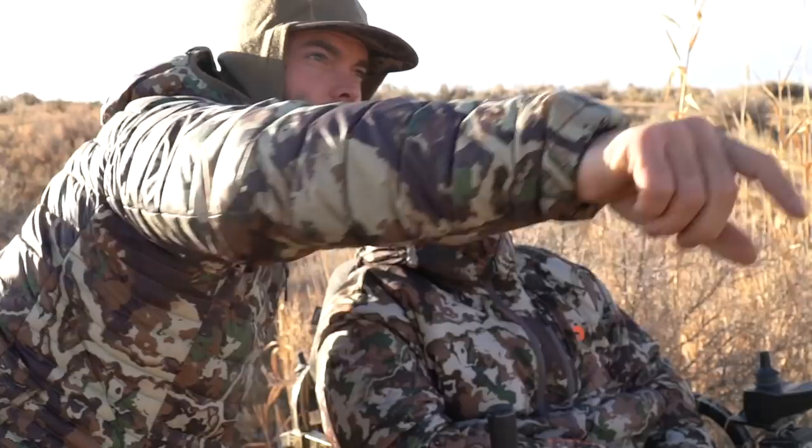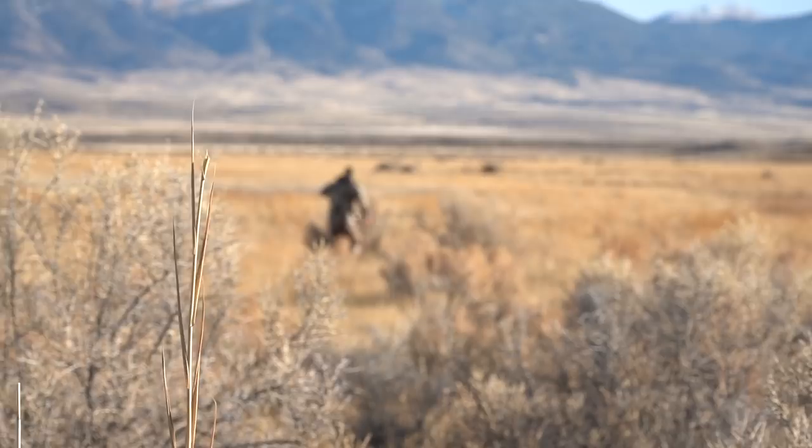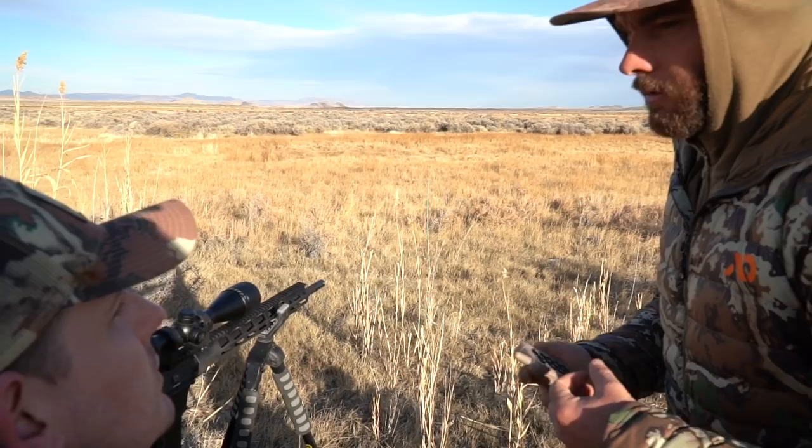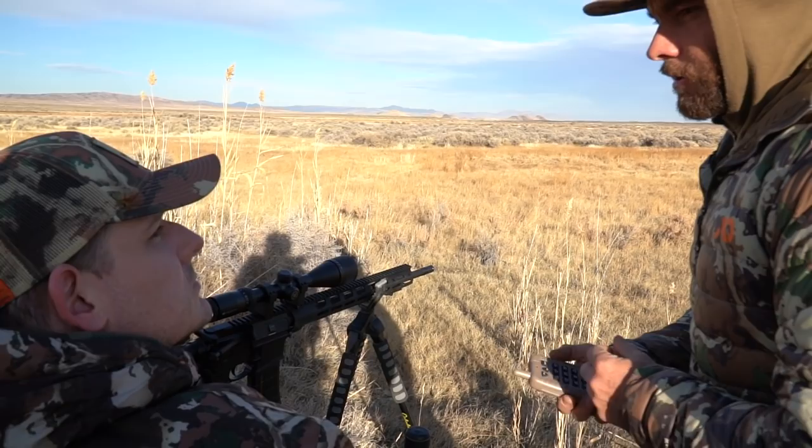Set the gun up kind of angling it that way, anticipating being able to play a little bit both ways. I'll knock down some of this grass. If we see something coming I'm going to try to stop it for you with either a bark or a howl. If I bark or howl, you're going to know — you should try to shoot him when he stops next.